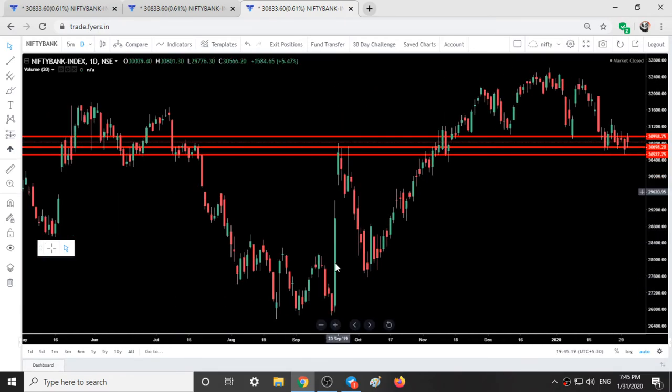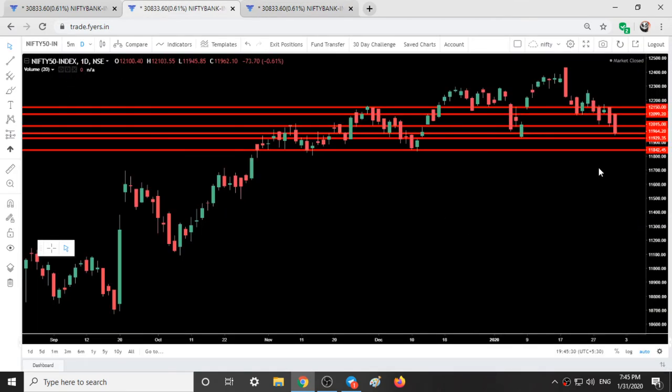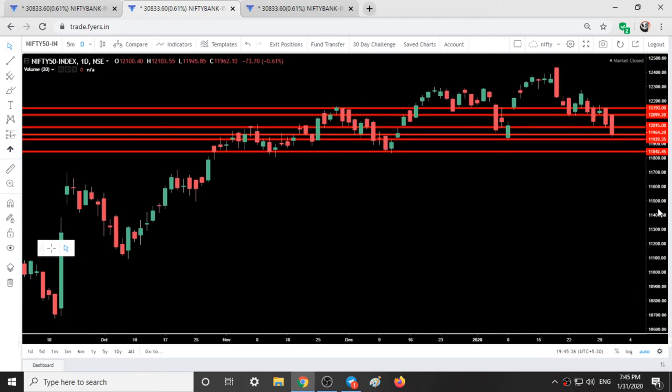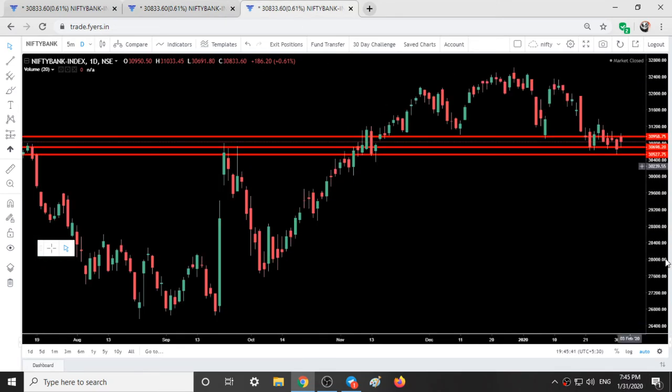This is the budget session day and we are expecting Nifty and Bank Nifty to perform well from tomorrow's session. This is the movement and analysis of Nifty and Bank Nifty. If you like this video give it a thumbs up, and also note these support and resistance area levels in both Nifty and Bank Nifty.